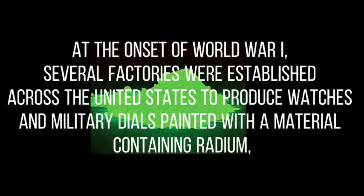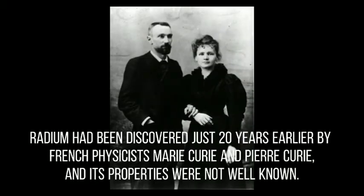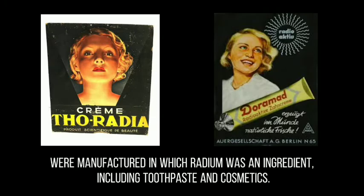At the onset of World War I, several factories were established across the United States to produce watches and military dials painted with a material containing radium — a radioactive element that glows in the dark. Hundreds of young women were hired for well-paying painting jobs because their small hands were well-suited for the exacting, detailed work. Radium had been discovered just 20 years earlier by Marie Curie and Pierre Curie, and its properties were not well-known. But because it had been used successfully in the treatment of cancer, many considered radium a miracle element, and a variety of commercial products were manufactured using radium as an ingredient, including toothpaste and cosmetics.